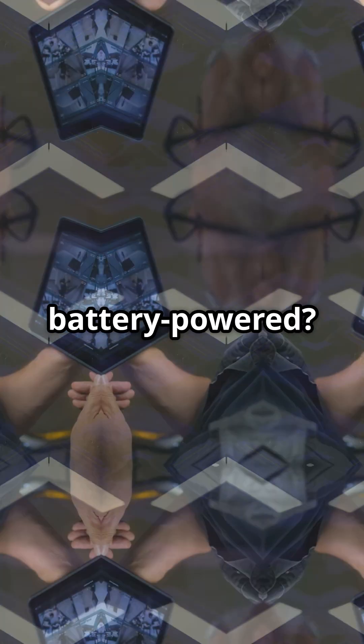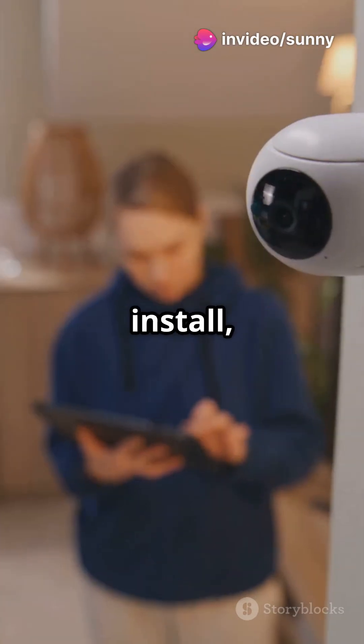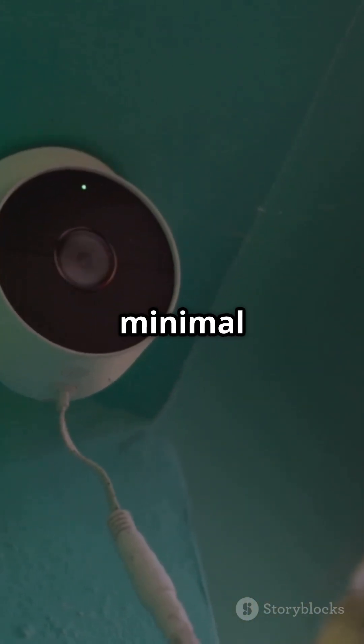Thinking battery-powered? Remember, they need regular charging or replacements. Not ideal for 24-7 monitoring. So, Wi-Fi CCTV: easy install, remote access, smart features — great, right? But consider wired if you need a rock-solid connection and minimal security risk.